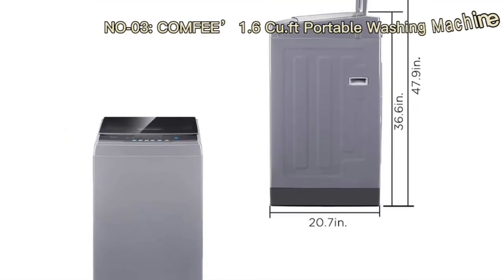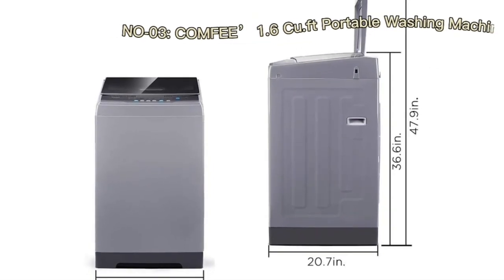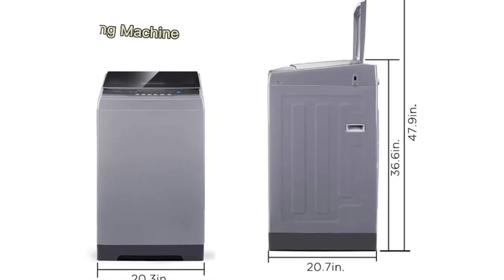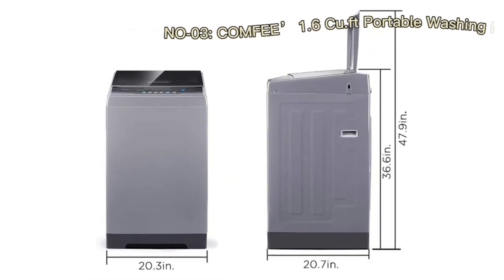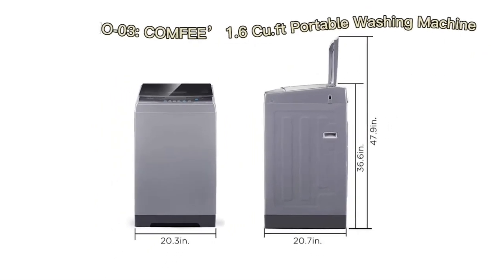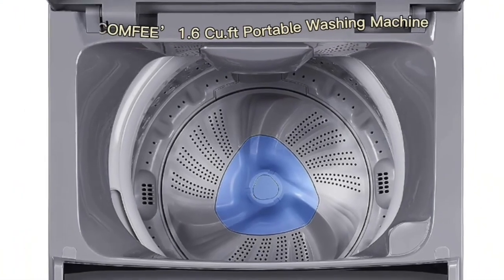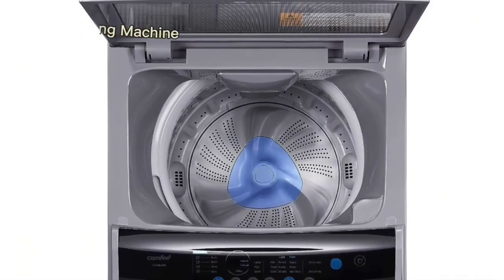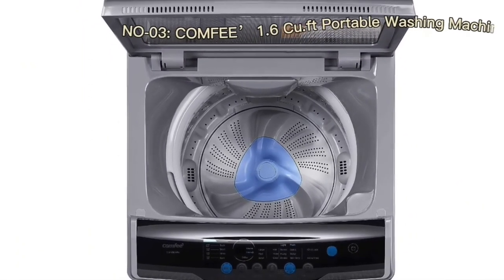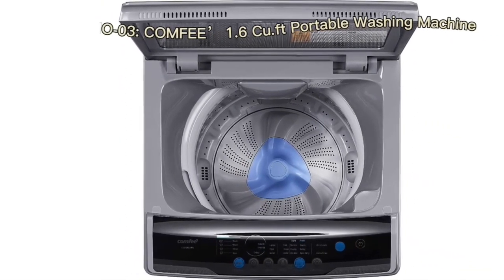In the landscape of modern living, the pursuit of convenience and efficiency has driven technological innovation in household appliances. The Comfi 1.6 cubic foot portable washing machine, with its compact design, robust capacity, and fully automated features, exemplifies this trend. We delve into the intricacies of the Comfi washing machine, exploring its design, washing capacity, automatic functionalities, versatile wash programs, and its suitability for various living situations.